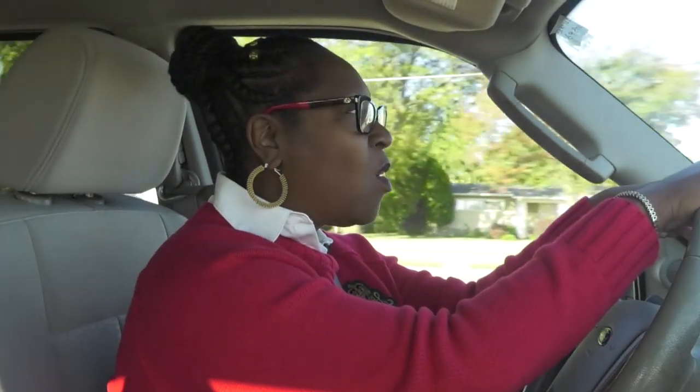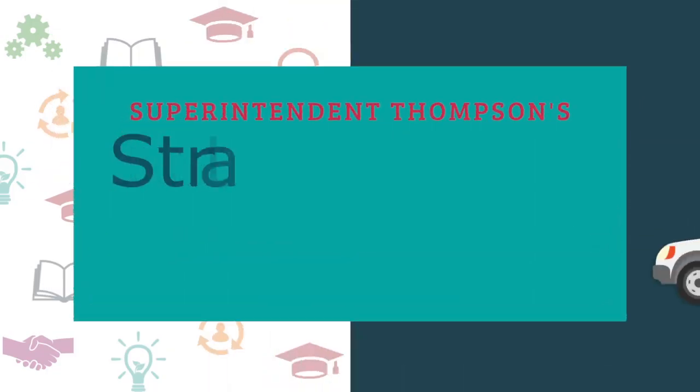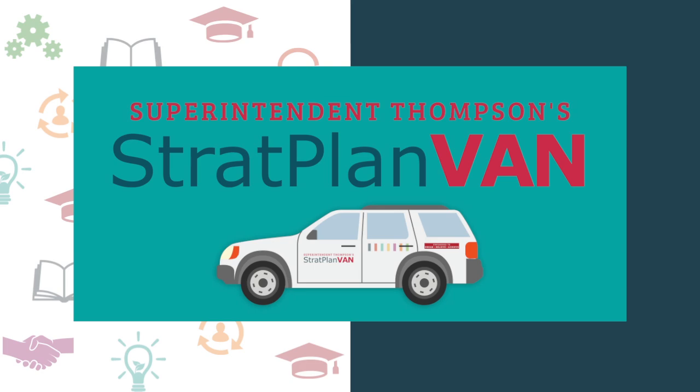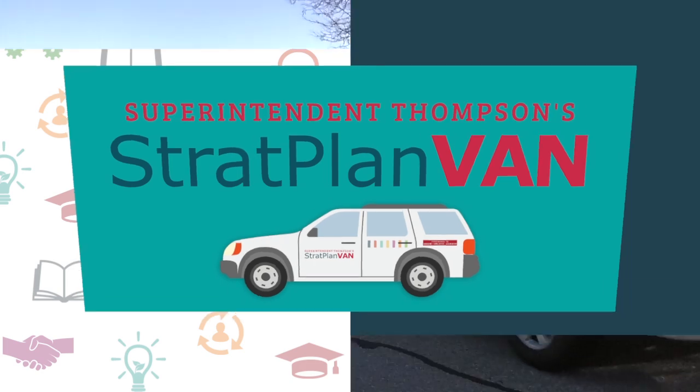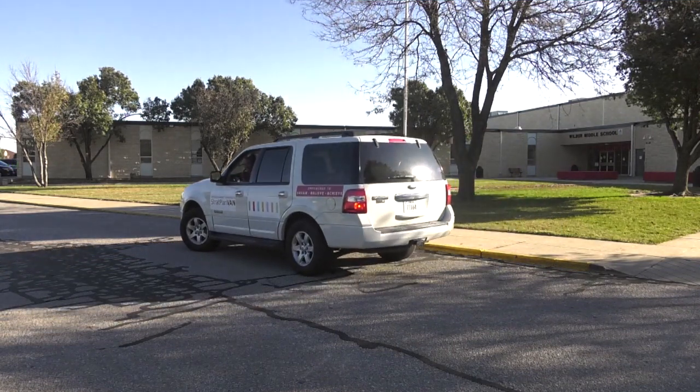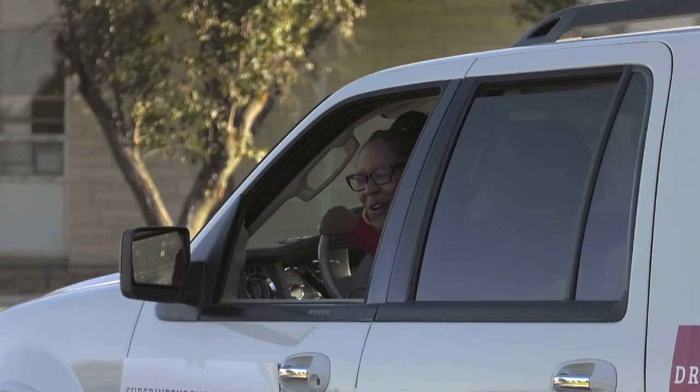All right, we are in our strategic plan van. We're headed to our first destination. I wonder where we're going. We're at Wilbur Middle School. Let's go in and see what we can find.